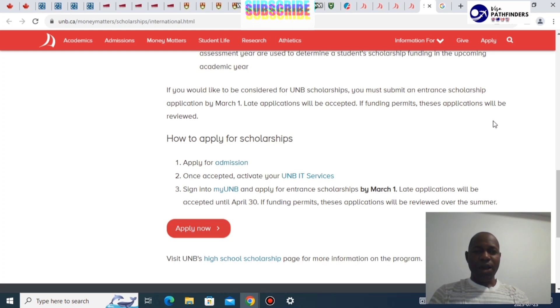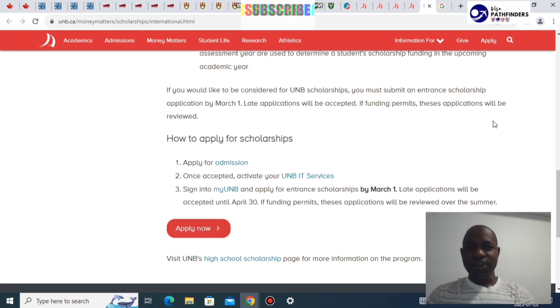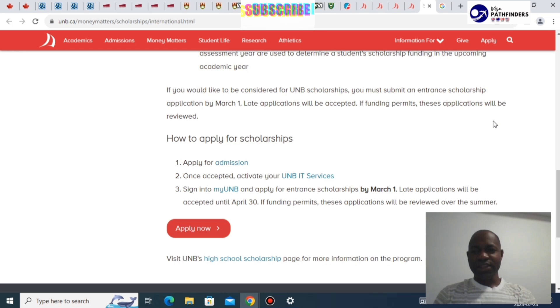So this is where we're calling it a day on the list of institutions. Go check those institutions out — these are five of the cheapest you would find in Canada. If you find this video helpful, please like and share and hit the subscribe button so you can get all our videos in real time. Until next time, this is Saheed saying goodbye. Thank you.